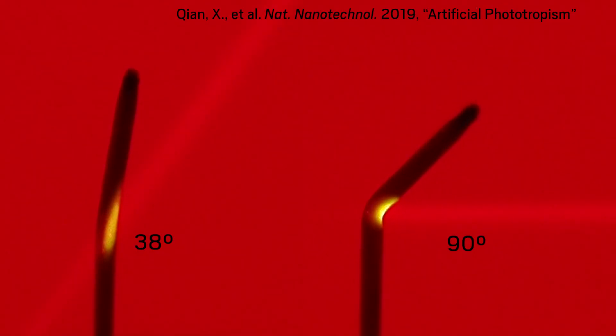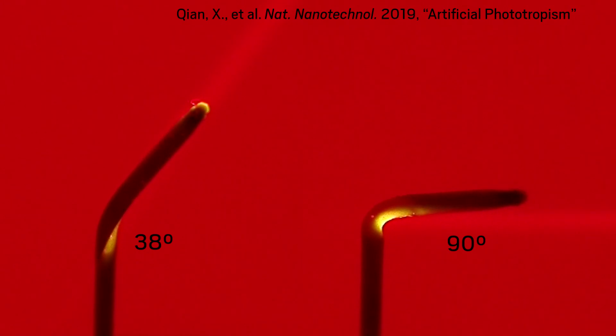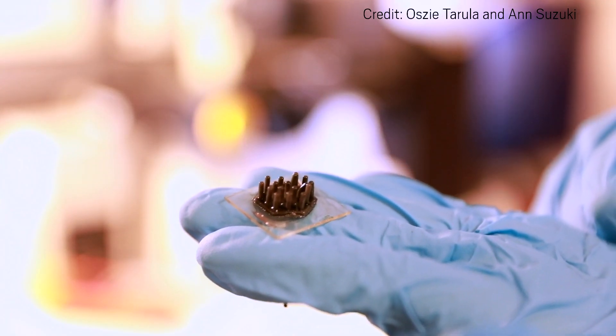A sunbot can follow a beam of light through a wide range of angles. The researchers hope the material can improve the efficiency of devices that harvest solar energy to produce electricity or vaporize water. They made an array of sunbots to test in a light-harvesting device.